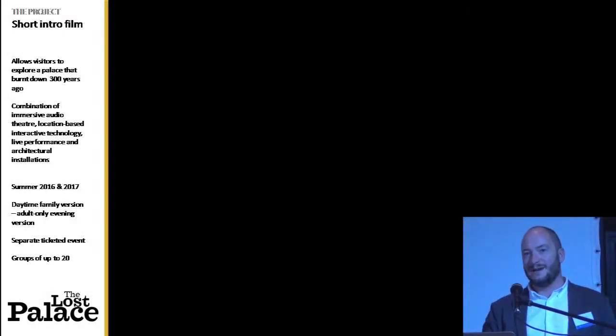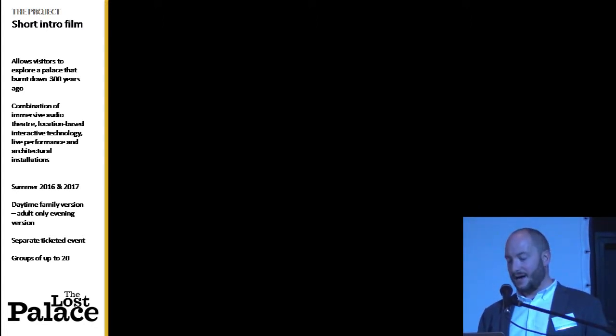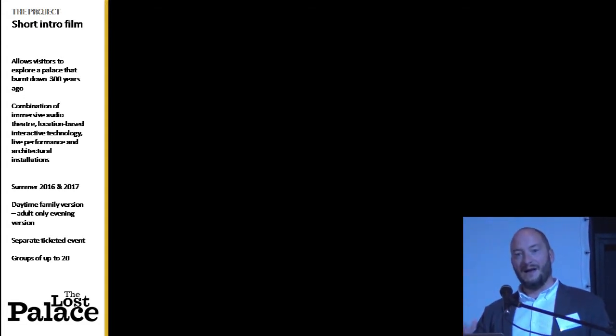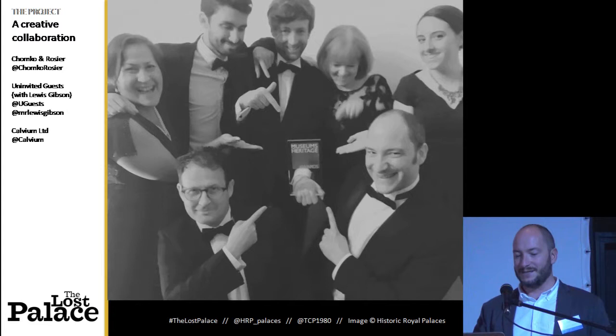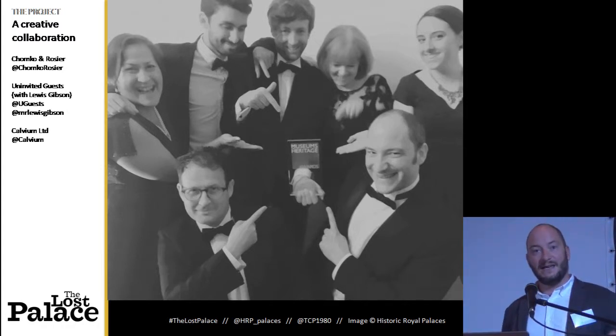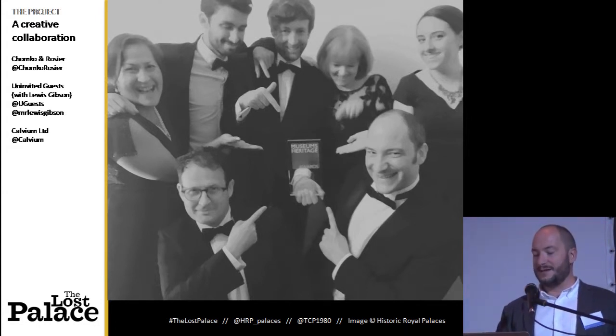It was a self-guided tour of a palace that no longer exists, and it combines audio theatre, location-based technology, live performance, and architectural installations. And this was the team that made it: interaction designers Chomko and Rosier, theatre company Uninvited Guests with sound artist Lewis Gibson, and software engineers Calvium.